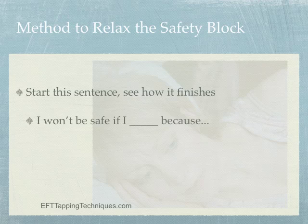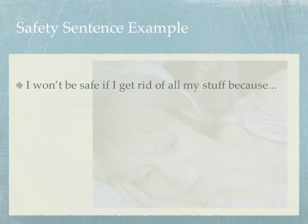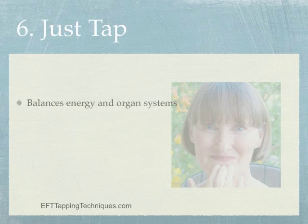To work with safety, start this sentence and listen to what comes up: 'I won't be safe if I ___ because...' then tap on those statements. When I recently used this, I said 'I won't be safe if I get rid of all my stuff because...' and heard: 'Your stuff is part of you — who will you be without your stuff?' While tapping, a memory popped up of backpacking, biking, and kayaking trips where I felt wonderful freedom and self-sufficiency. That's the feeling I want, so I tapped on those feelings and felt a whole lot better.